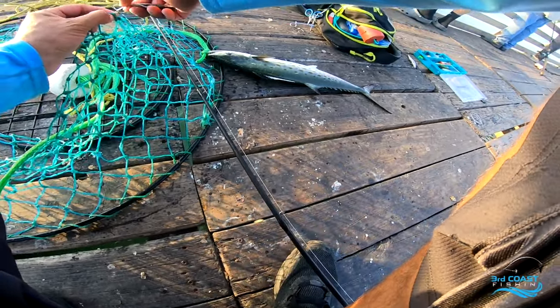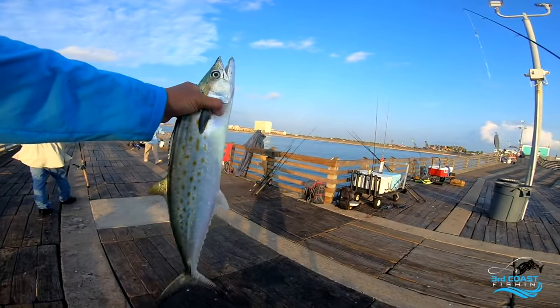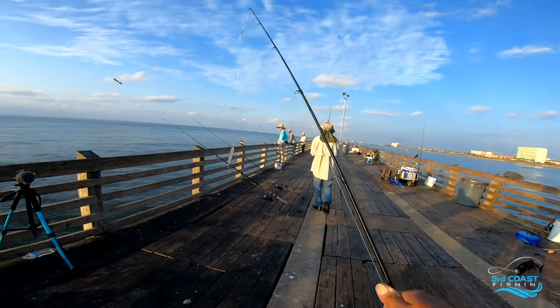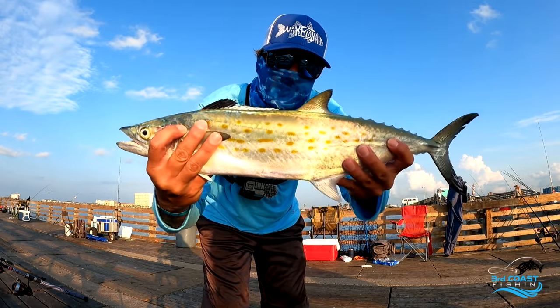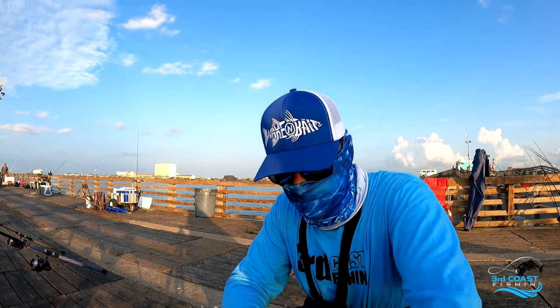Appreciate the net dude! What's up boys, got another one! Got this big little Spanish Mac — I'm going to measure it and see how long it is. Alright guys, that was 23 inches, that was a nice one.